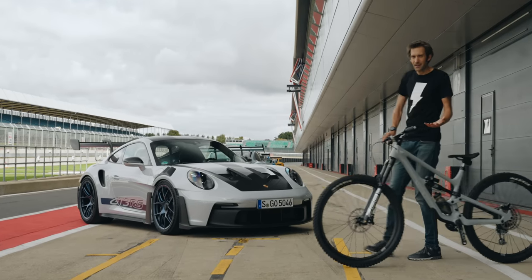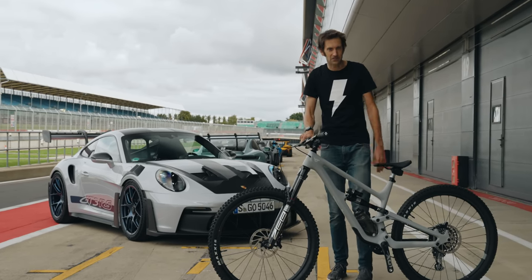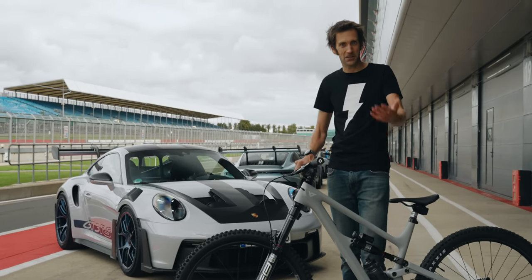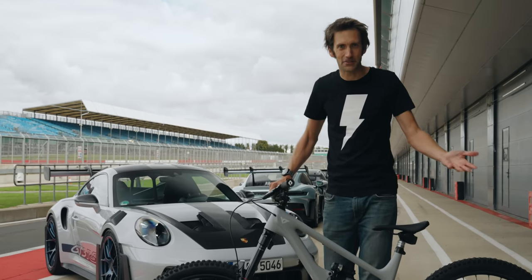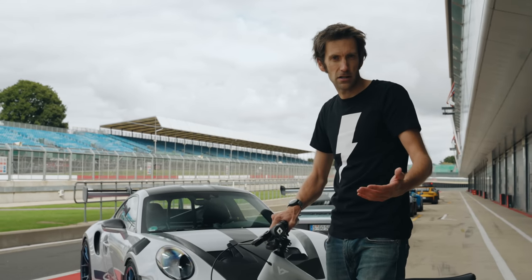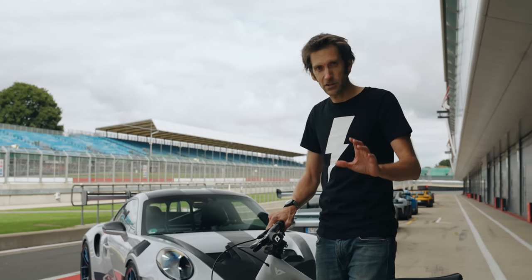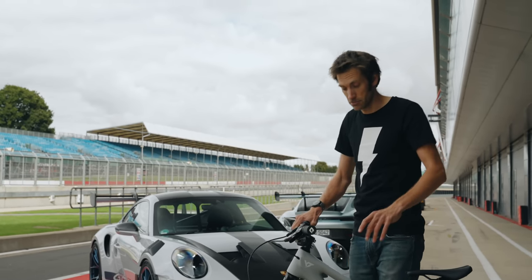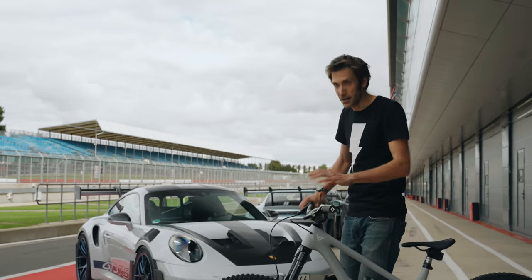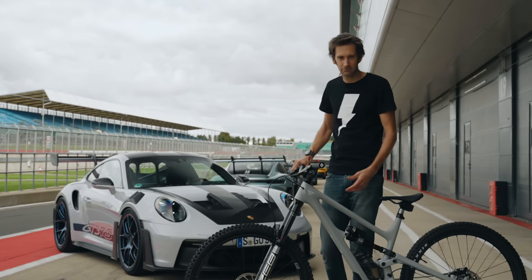Where things can get a little trickier is in the semantics of adjusting damping. Let's explain it with the help of this rather lovely YT Capra, complete with fancy suspension — matching, obviously, GT3 RS behind me with Weissac Pack, both German brands. You've got a plus and a minus, same as in the car. The way to think about it is you're adding or subtracting damping — not adding speed, not subtracting speed. Adding or subtracting damping. Same as in the car.